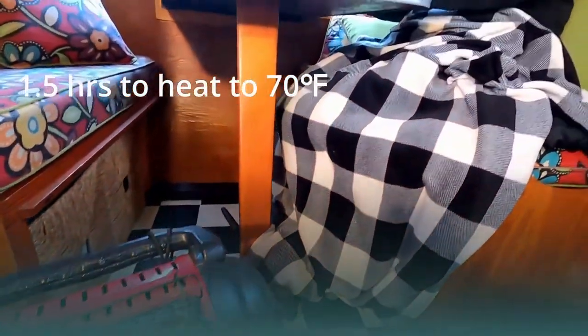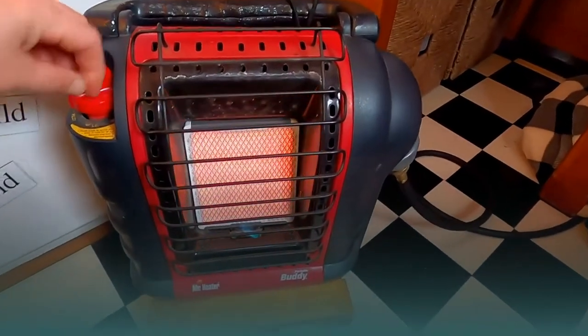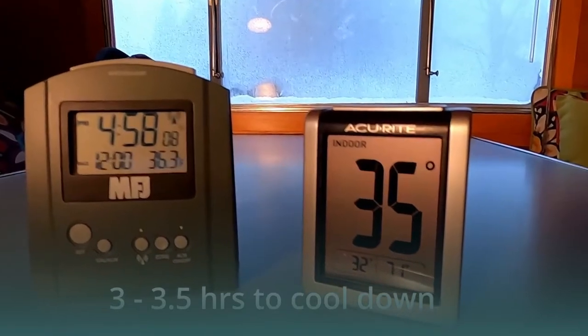During each test it took around one and a half hours to heat the camper from a starting temperature in the low to mid 20s. When it reached 70 degrees Fahrenheit we turned off the heater and waited for the inside temperature to cool back down to below 40 degrees. This took between three and three and a half hours each time.